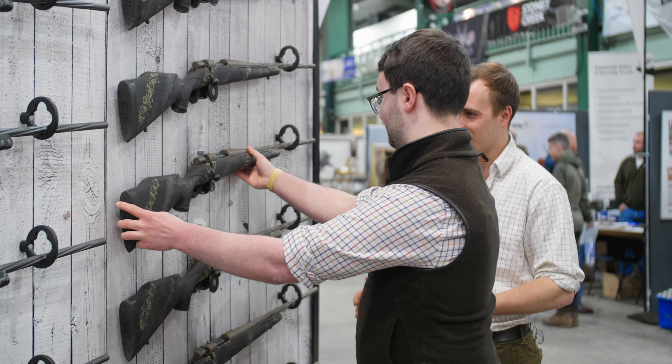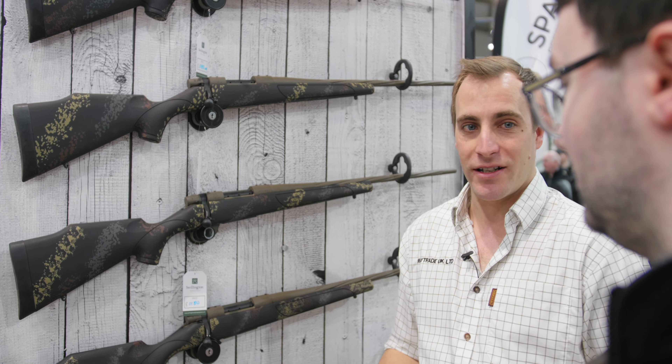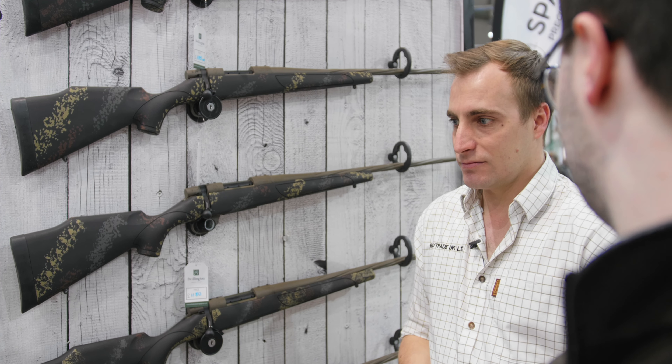Nothing out there is like it apart from the Meat Eater, but there's only so many of the Meat Eaters — they're a limited run. And if you miss out on one of those, get yourself a Talus. The show price is £1,180, so it's not crazy money at all — very good price.